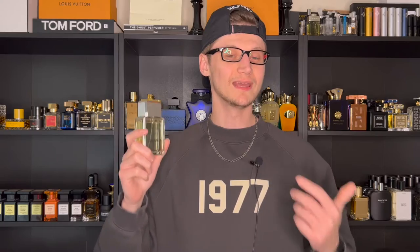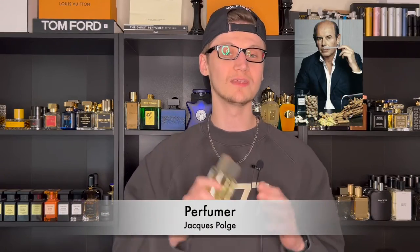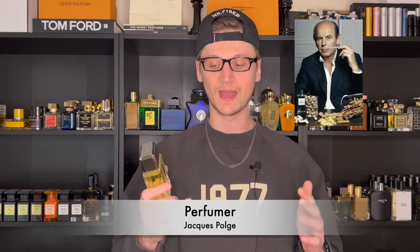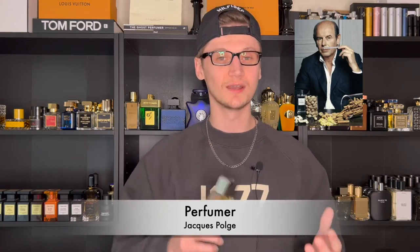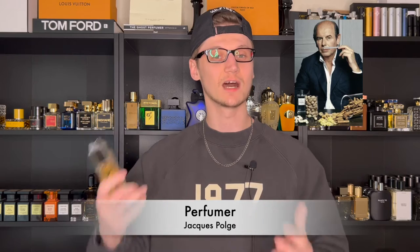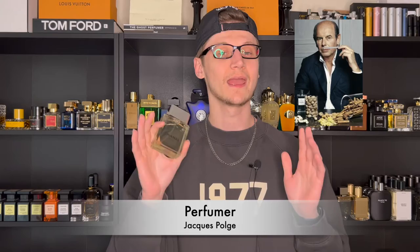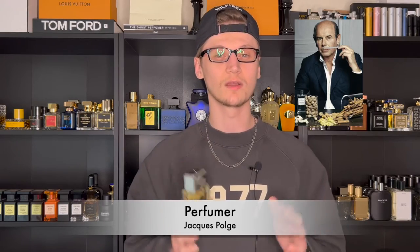That honestly isn't too bad when you compare it to others from the house of Chanel, like Bleu de Chanel, which I think is like $140 now, at least for the EDP. Definitely not a bad price tag. Concentration is Eau de Toilette. The perfumer behind Platinum Égoïste is the iconic Jacques Polge, who used to be the in-house perfumer for Chanel — he's created so many for the brand. He actually passed it down to his son, Olivier Polge, who is now the in-house perfumer. Jacques Polge is an absolute master perfumer and has created so many iconic fragrances.